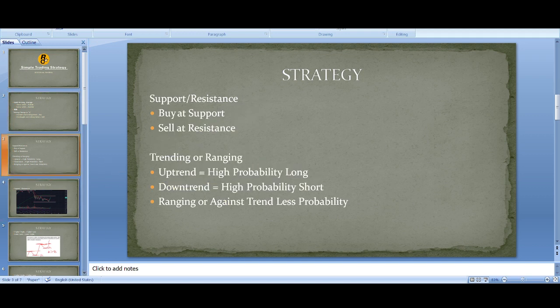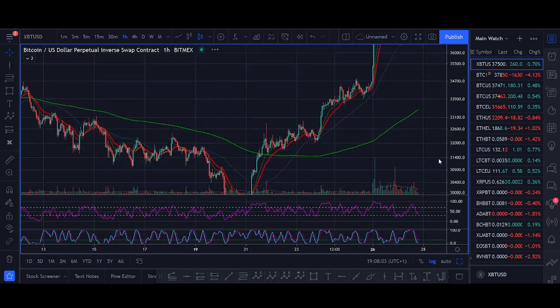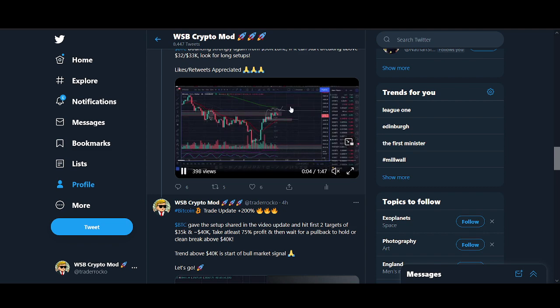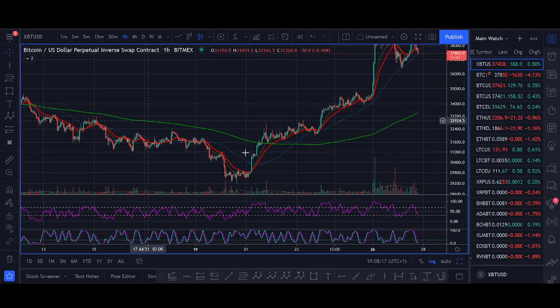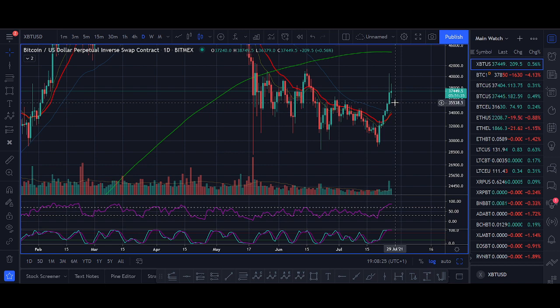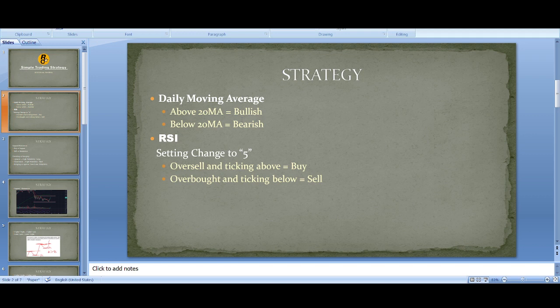The next thing we look for is support and resistance. We look to buy near support and sell near resistance. In the trade setups I've shared, the price was bouncing from support — for example, buying from 32k, which was near support. We try to buy Bitcoin near support and sell near resistance. You could follow the markets using just the first two rules and probably make money, but adding support and resistance refines the strategy further.